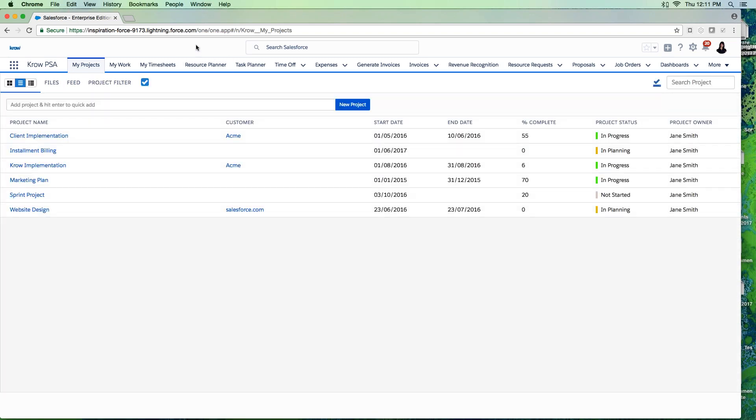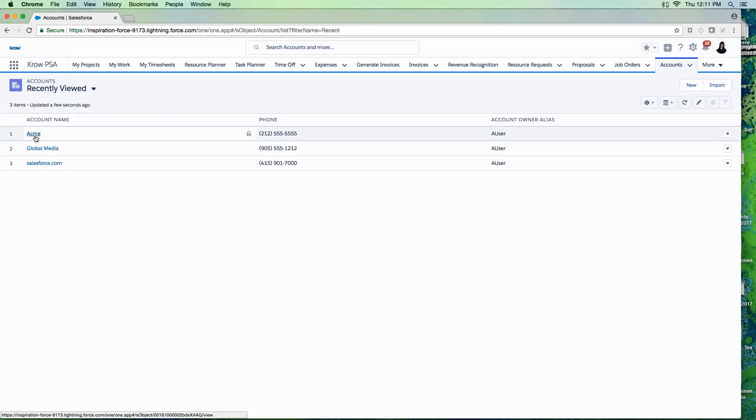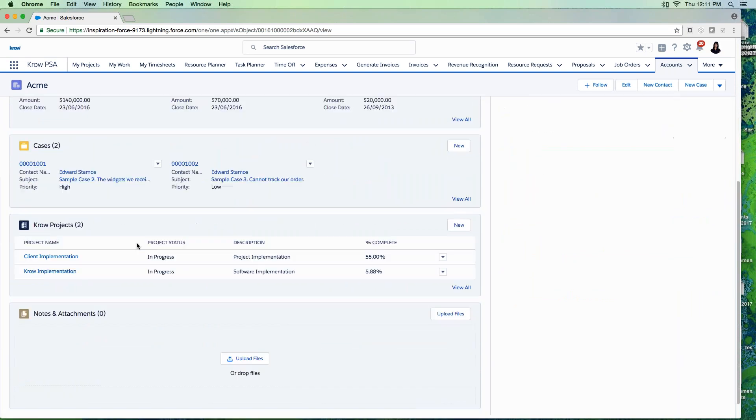For this demonstration, I'll start from the top by navigating to a customer account — Acme — in Crow and Salesforce. This is the same account record in Salesforce. From a sales perspective I can see contacts and opportunities, but with Crow being 100% native on Salesforce, I can immediately see the status of my projects — whether in planning, in progress, or completed — giving me a 360-degree view from sales to service delivery.